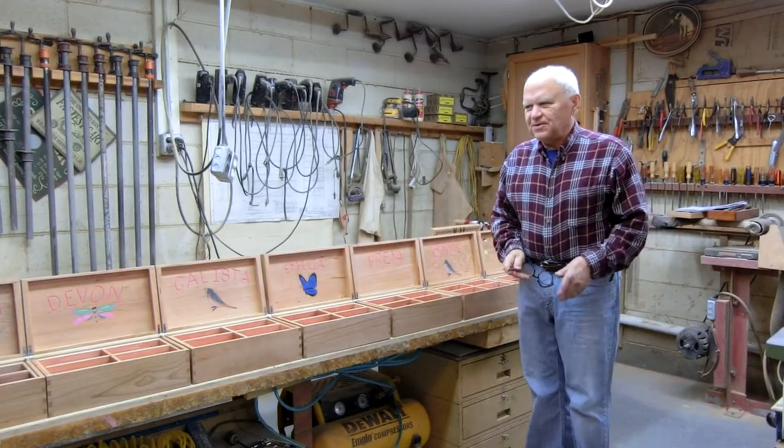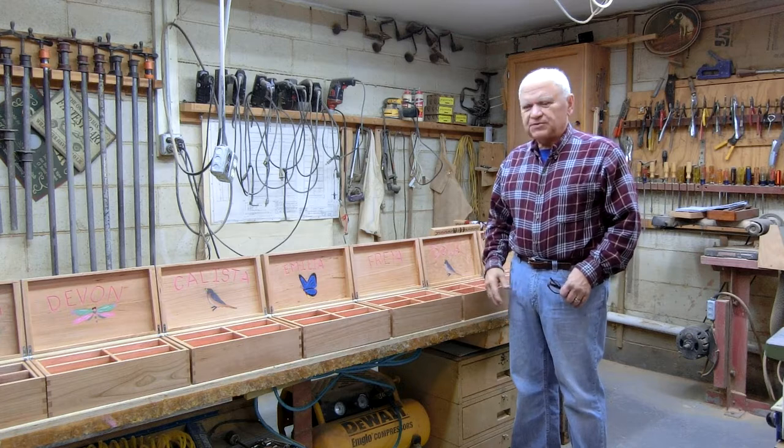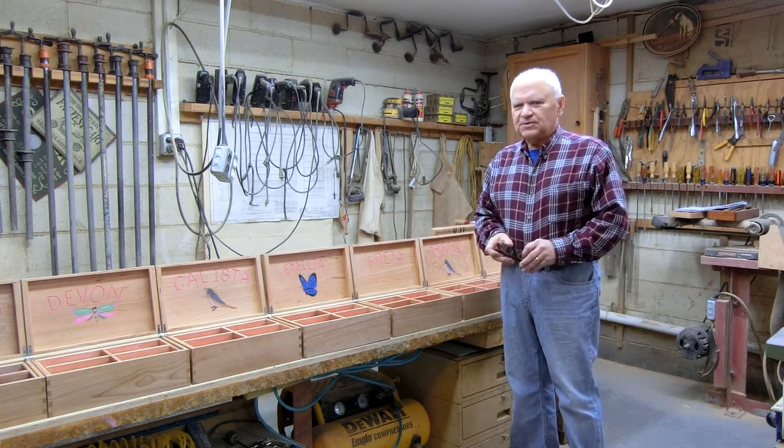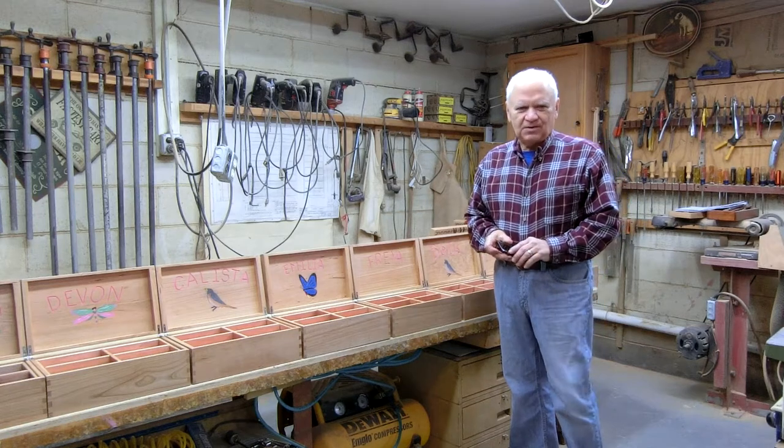Hello, this is Robert Lancaster, Grandpa. I wanted to show you my latest project: some jewelry boxes for my granddaughters, great granddaughters, and one great great granddaughter.